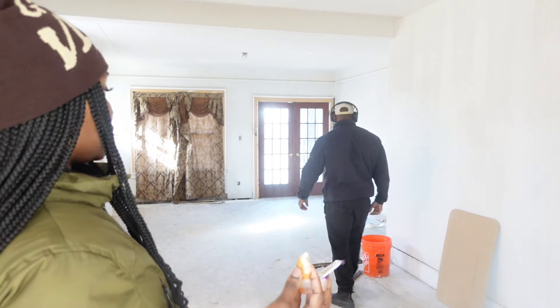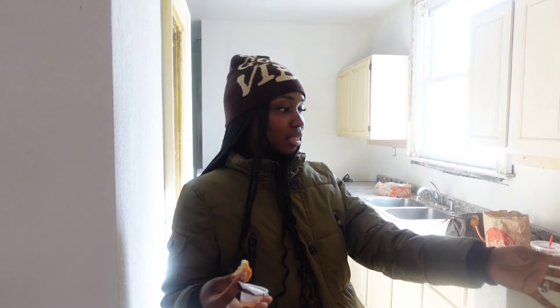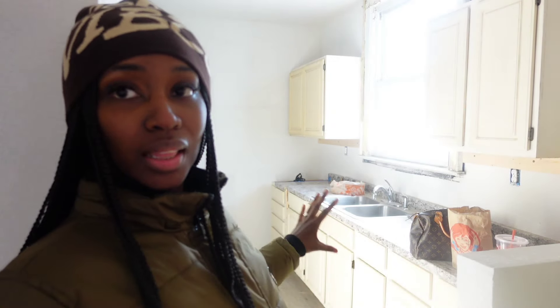Taking away that wall opened up the space, so now the living room flows into the dining room, and the dining room flows into the kitchen. This whole wall in the kitchen went all the way up to the ceiling — I had this wall cut in half, just to open up the space to the actual kitchen. I have little visions like that. This is a two-unit that we're converting into a one-unit.